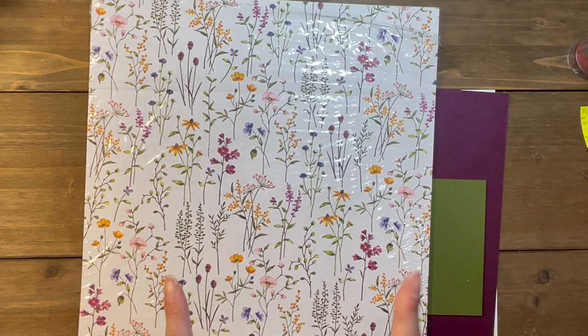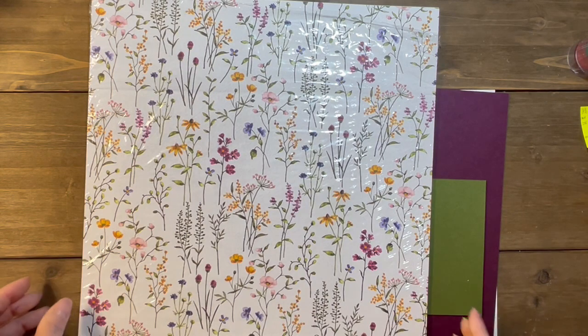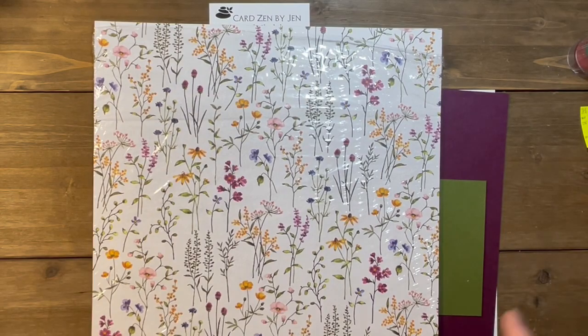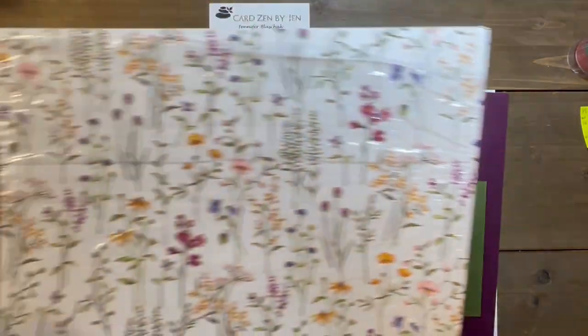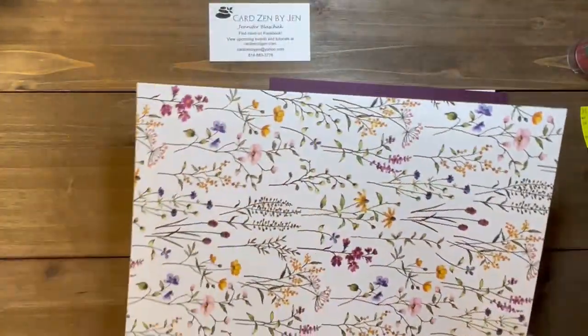The Dainty Delight bundle in the mini catalog — when you buy the stamp and dies at the same time, it's called a bundle, and Stampin' Up does a 10% discount on that. The cost is $54.75 for that bundle. So if you buy the Dainty Delight bundle for $54.75 plus shipping and tax, you can then pick this paper for free.